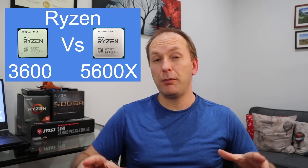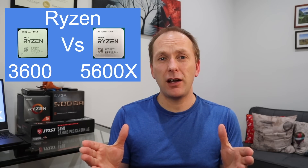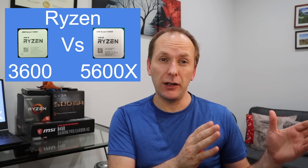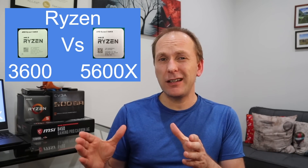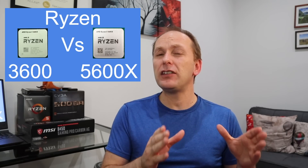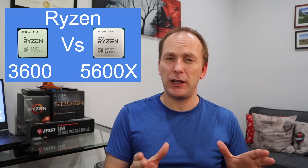Let's start off our discussion with why you're buying the 5600X in the first place over the Ryzen 5 3600. After all, the 5600X costs a full $100 more, and the 3600 is a pretty capable gaming chip right now.